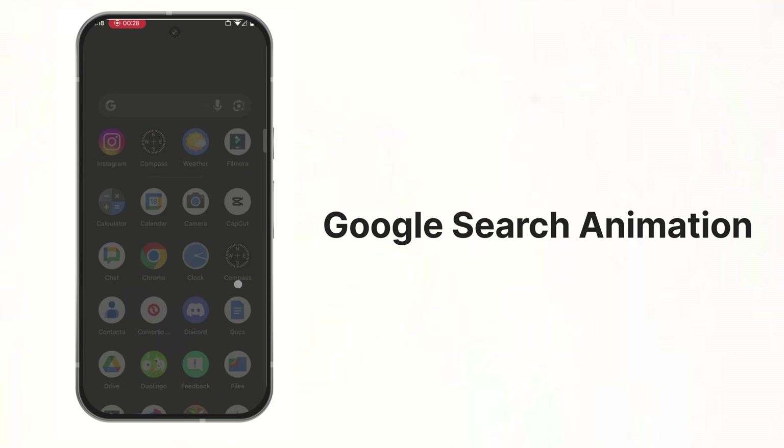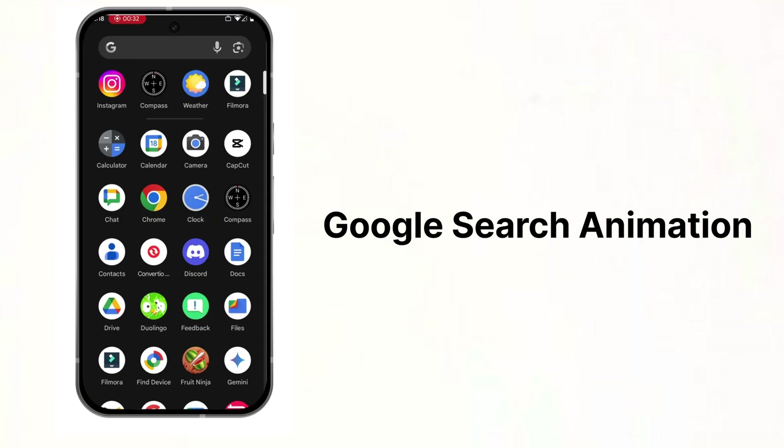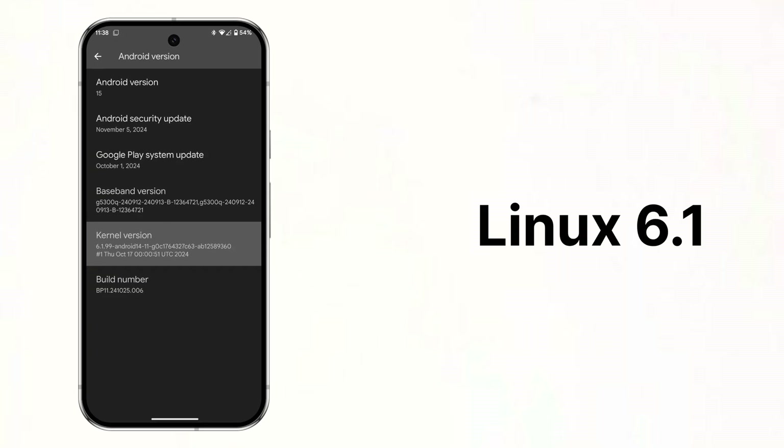The Google search bar has a new bouncy animation when you swipe up to access your app drawer. The Pixel 6s, 7s, and 8s will also be updated to Linux 6.1, just like the Pixel 9s. This is important because Google requires that Android phones update their Linux kernel version to continue to get Android OS updates like Android 16.